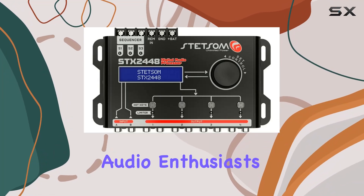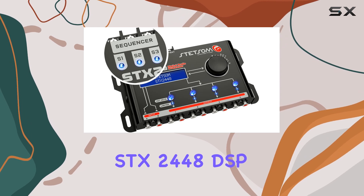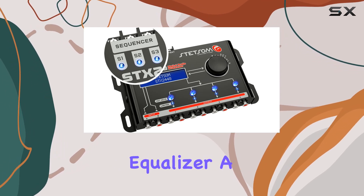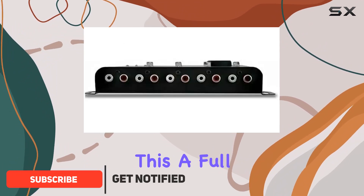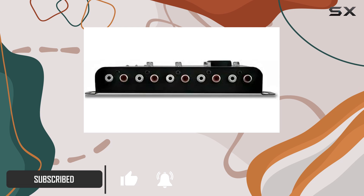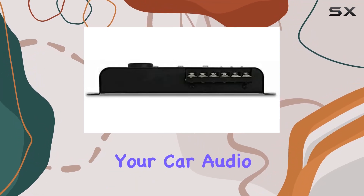Hey there, car audio enthusiasts. Today, we're diving deep into the Stetsam SDX2448 DSP crossover and equalizer, a powerhouse from Brazil that's making waves worldwide. Picture this: a full digital signal processor with a 15-band graphic equalizer, giving you unparalleled control over your car audio setup.